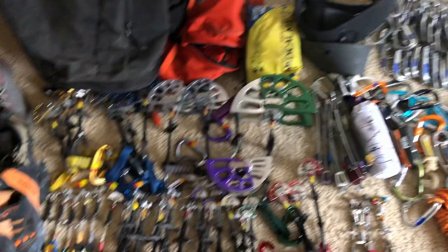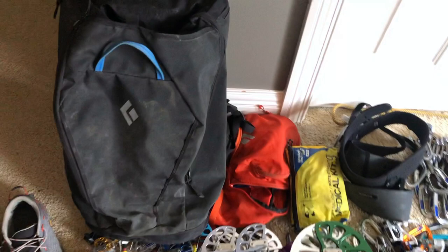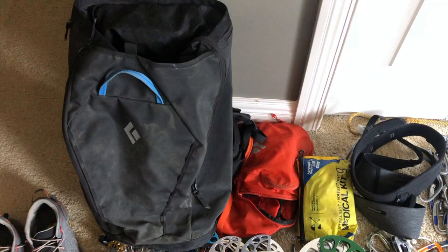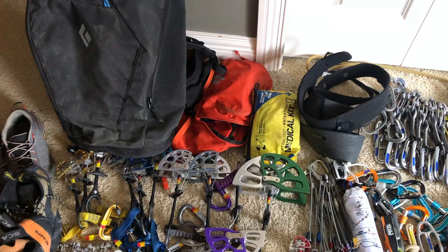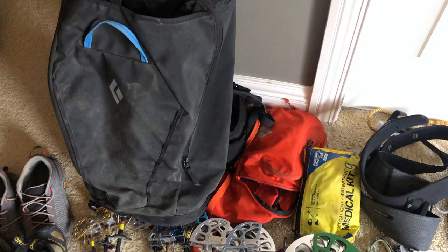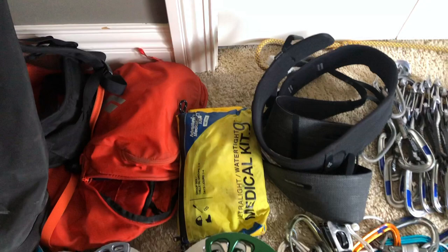Backpacks — I have two right here but I'm actually going to bring a few more. There's a 24 liter and the classic 35 creek pack. Those are the two I use the most, but I'm also going to bring a 40 liter crag pack, a smaller on-route pack like a 20 or 15 liter, and a 30 liter for different objectives. I also have my medical kit — the Adventure Medical Kit 0.9, and a splint underneath it.